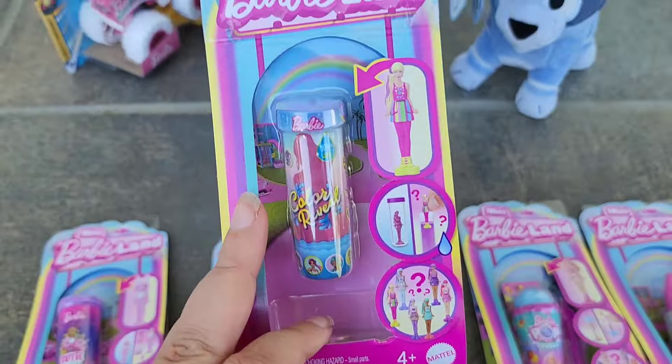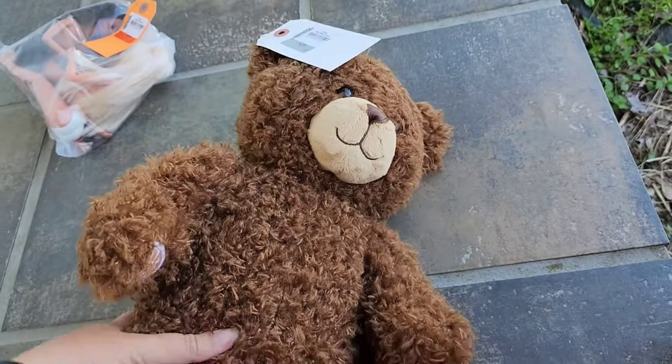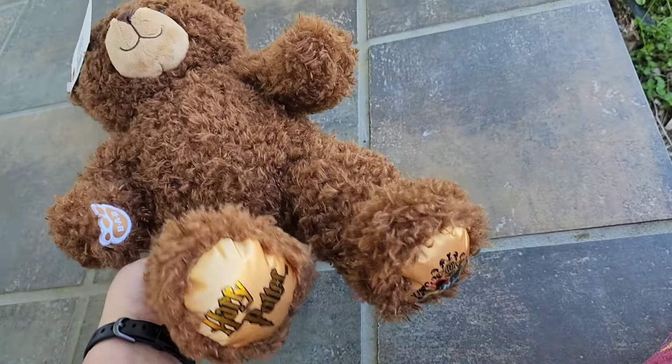I did pick up one Build-A-Bear. This is a Harry Potter Build-A-Bear and it was only three dollars, which I think is an amazing price for a high quality newer Build-A-Bear. I love the fluffiness of this guy. I do already have him, but for three dollars I could not resist getting a second one for my Harry Potter collection.